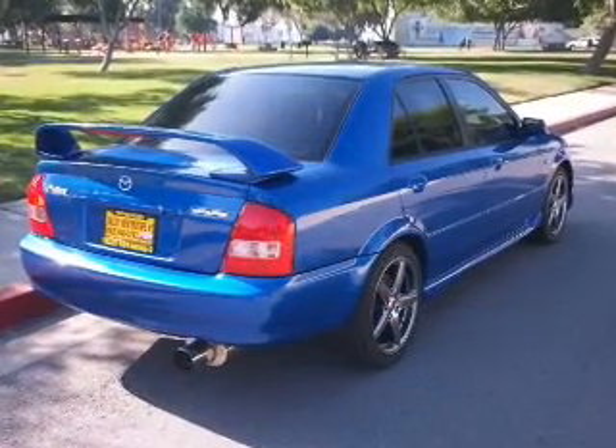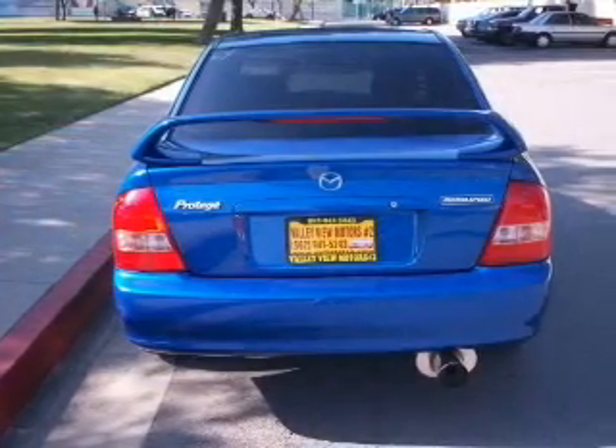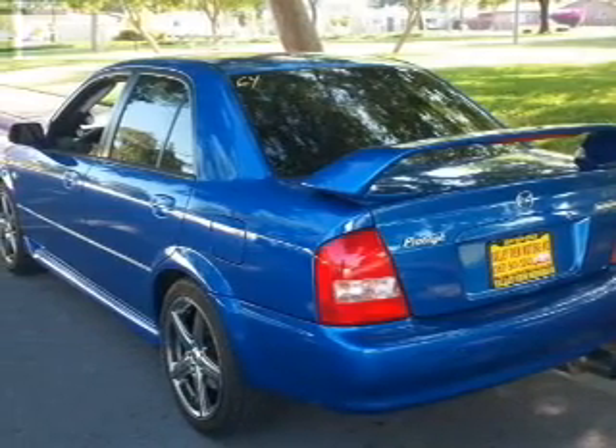Power door locks, power windows, cruise control, an AM/FM stereo with a CD player, power mirrors, an alarm system, and power steering. For your peace of mind, the following safety equipment is included: front ventilated disc brakes,